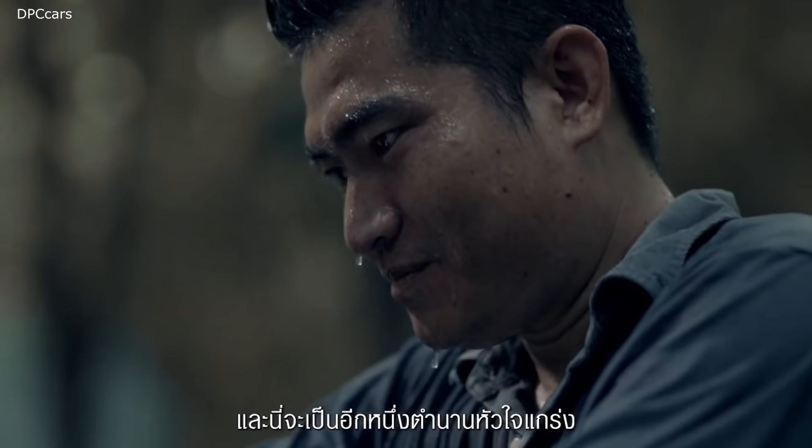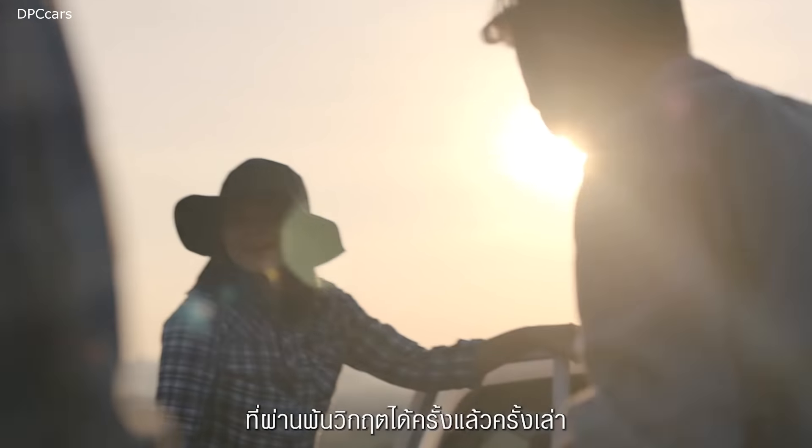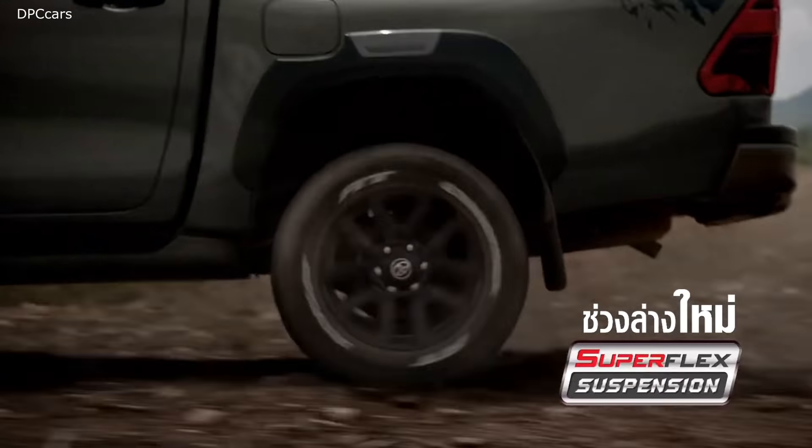This puts the Hilux on the same ground with rivals such as the Ford Ranger and Chevrolet Trailblazer. The power output of the 2.4 liter diesel variant retains its current output.